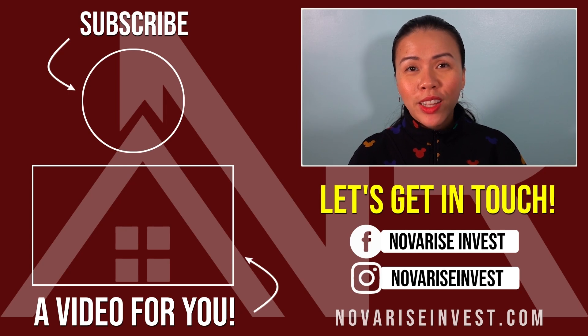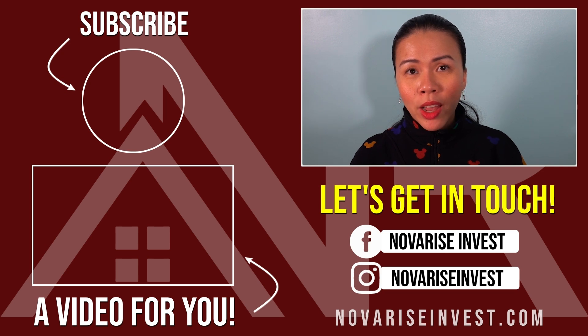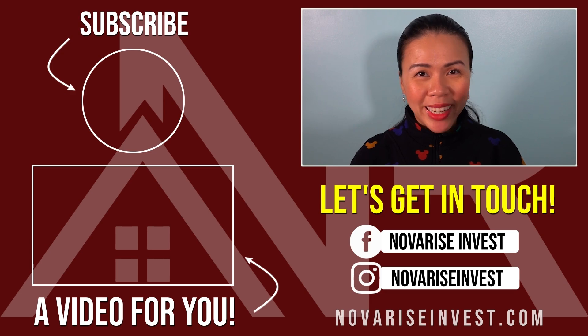Now that you're ready to take action, here's a video you can check out to look at possible personal loans or credit card offers for 0% balance transfers or introductory 0% offers. Happy learning, happy watching, and I'll see you next time. Take care.